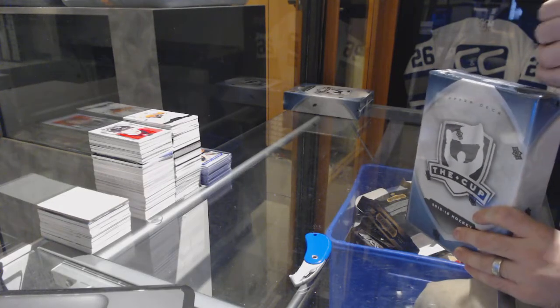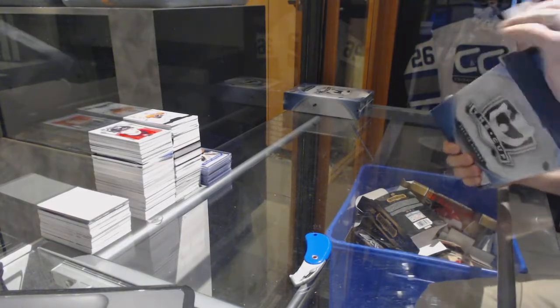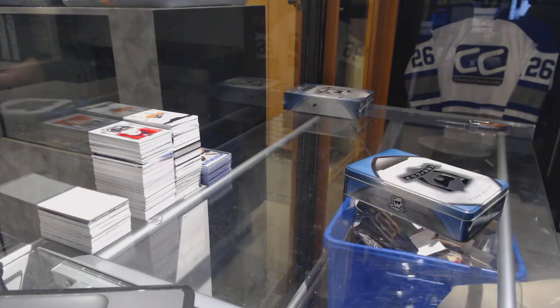Here we go, start finishing off the story. Since he breaks 72-70, we have the two tens, 15, 16 upper deck, the cup. Let's go McDavid!